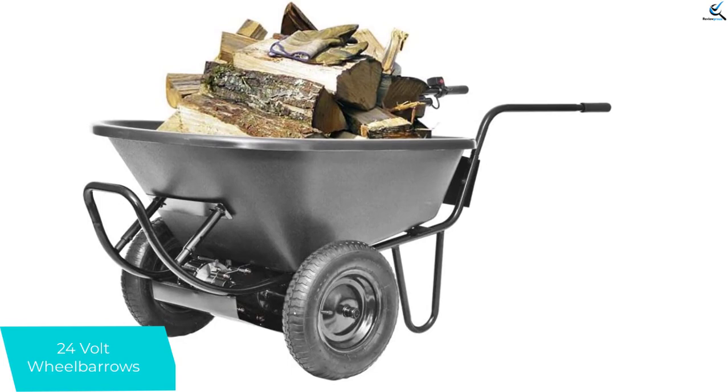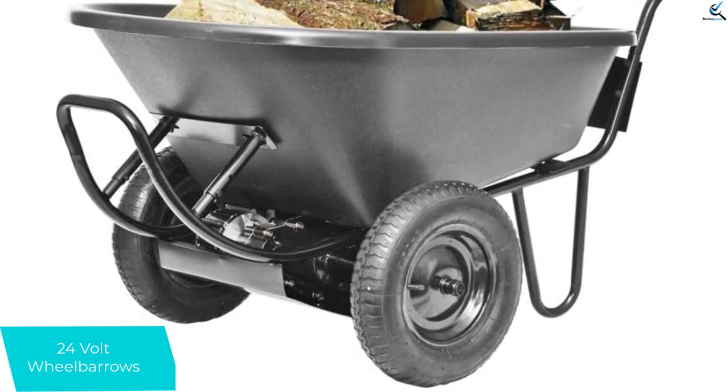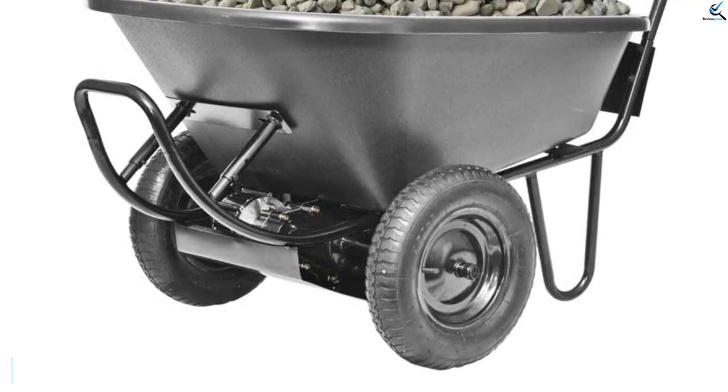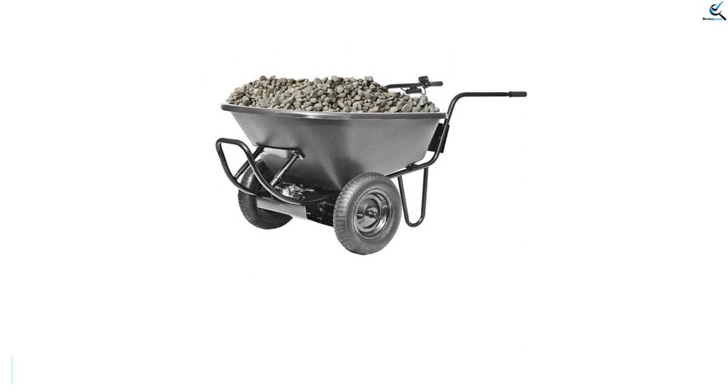With the assistance of an easy-to-use push-button forward and reverse control, users are capable of hauling different materials. Its configuration showcases a 24-volt battery-operated drive mechanism and self-governing two-wheel drive. These aspects provide convenient turning and intense maneuverability. It is durably built with a 6.0 cubic foot poly tub, rough steel frame, and 13-inch tires to handle even the toughest tasks.